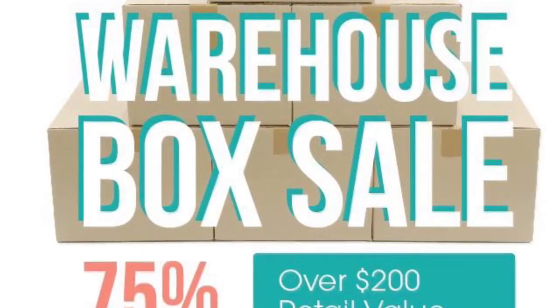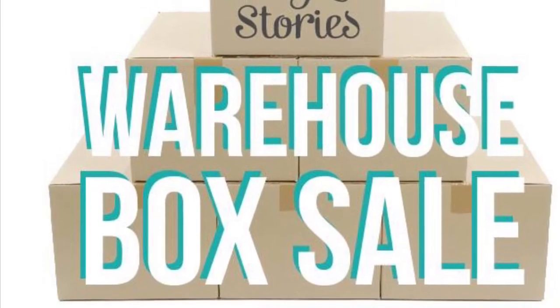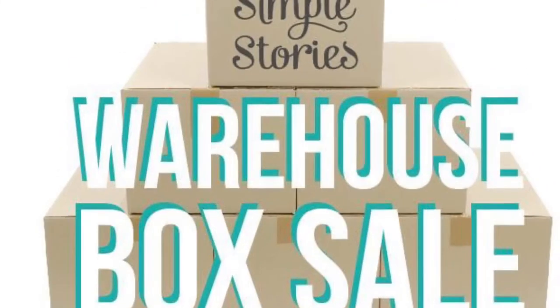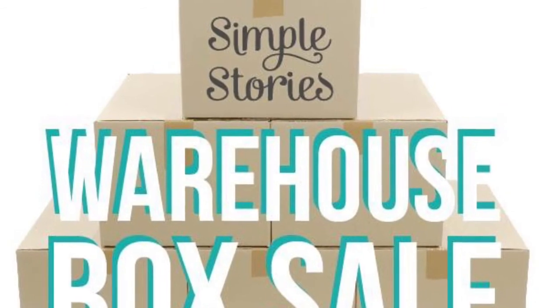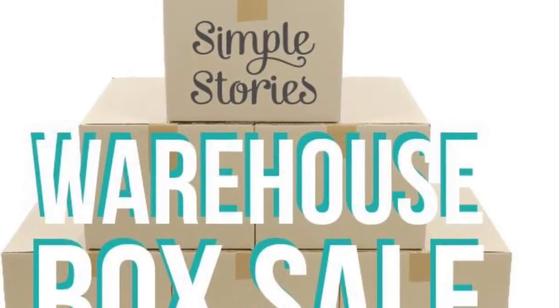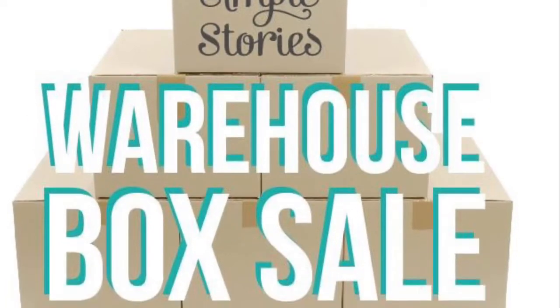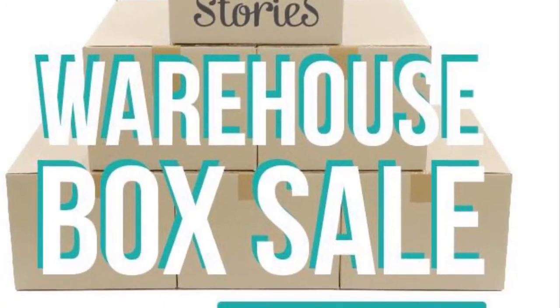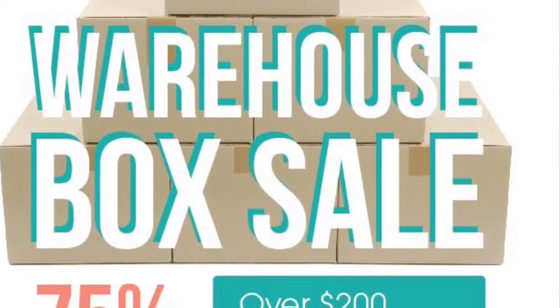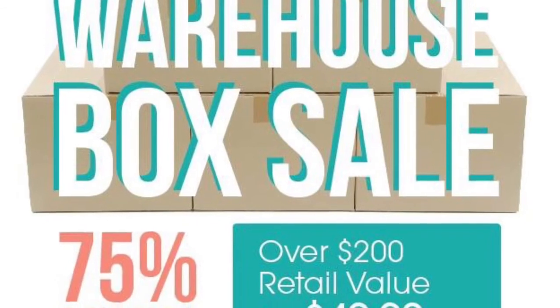I just wanted to share it with you guys because I know a lot of you probably didn't get a chance to get a box last year. I just wanted to let you know before it's too late — before you see what I get in my box once it comes in, by then all the boxes will be gone. So just wanted to let you know now: get your box!